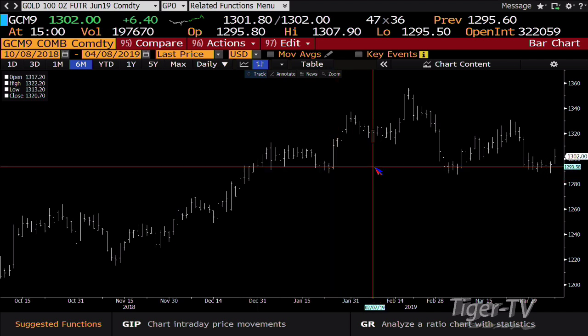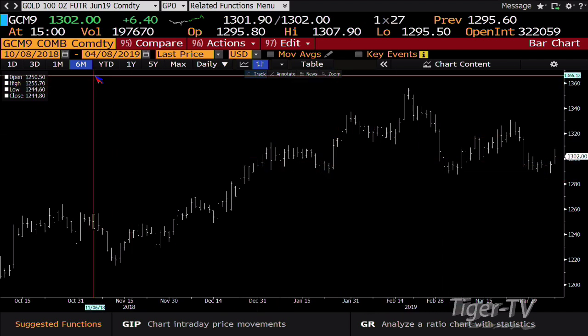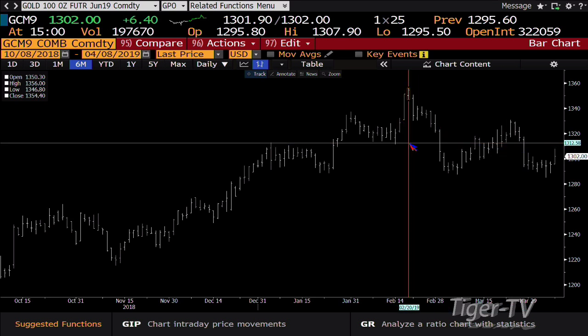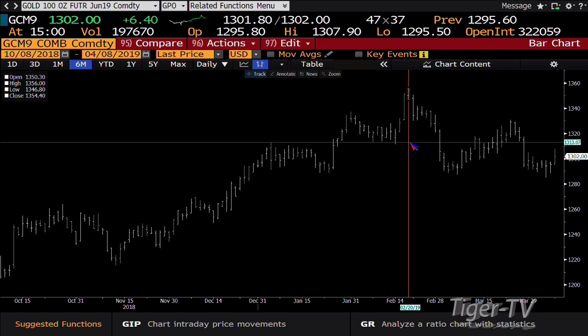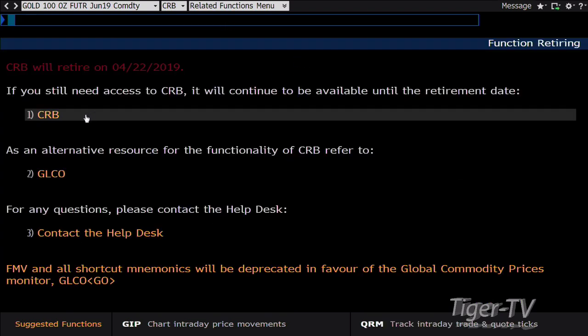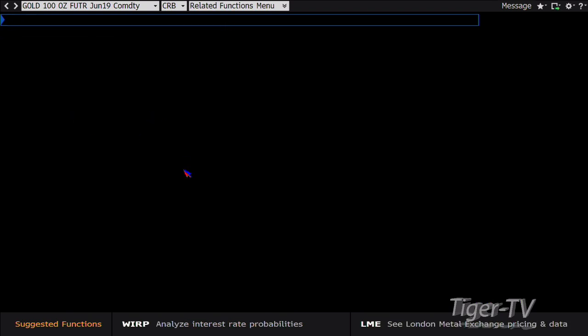Bottom line, we're going topside again with volume behind the move. We're at $13.02. I expect this run actually wants to get up into the $13.56 area, which is the highs of February. It's going to be interesting watching this shake out and see where it can actually get to and what kind of volumes we get on this move.